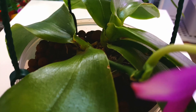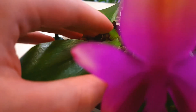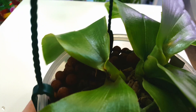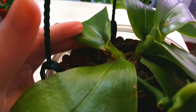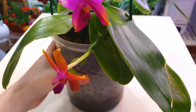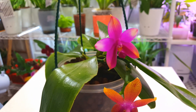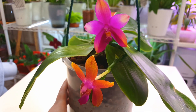My initial thoughts were that this was a keiki. After repotting, I tried to separate the plants — literally tried pulling them apart and they just wouldn't come apart — so I stopped and concluded it was a keiki. And then this happened.